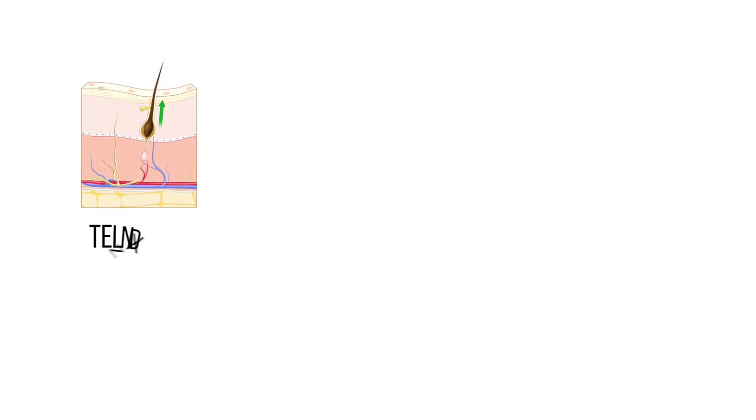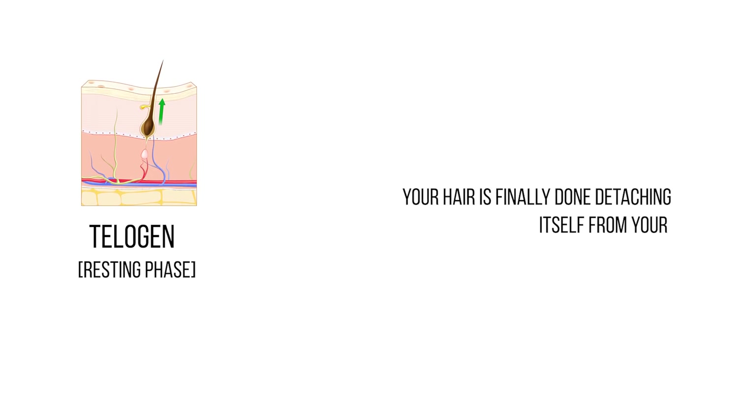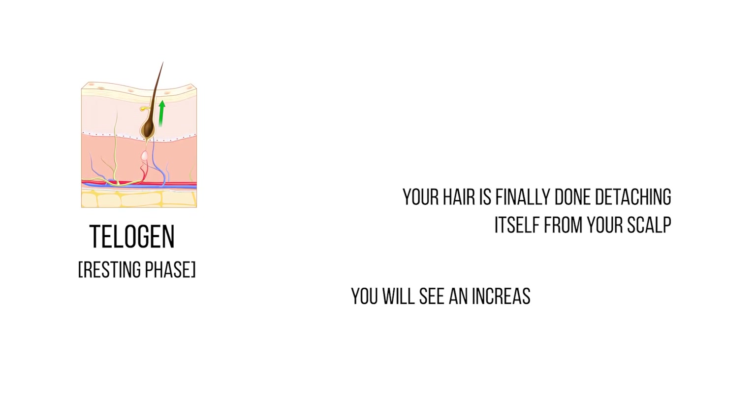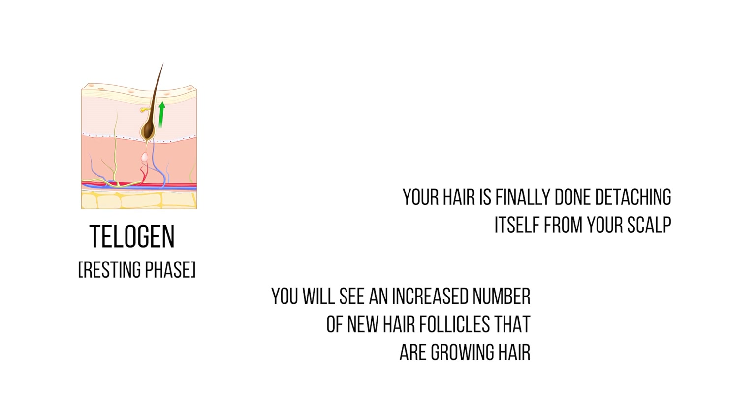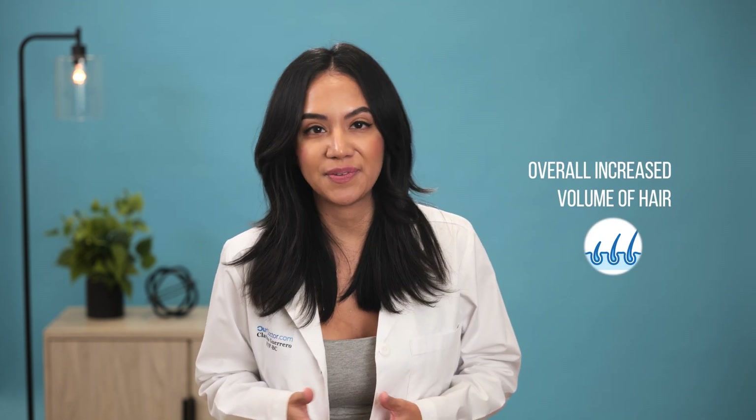The third stage is called telogen, or the resting phase. This is called the resting phase because your hair is finally done detaching itself from your scalp. In this stage, you will see an increased number of new hair follicles that are growing hair. The shedding rate has also slowed down and you will notice an overall increased volume of hair.